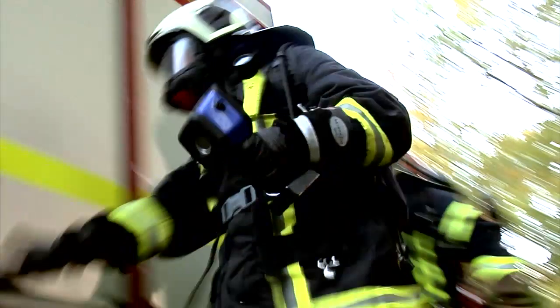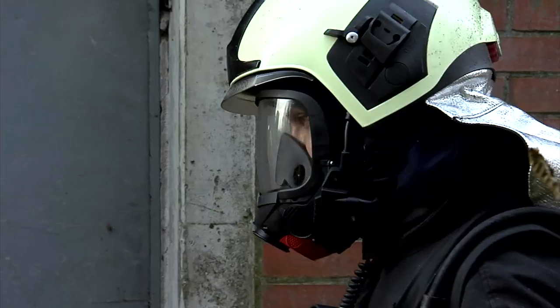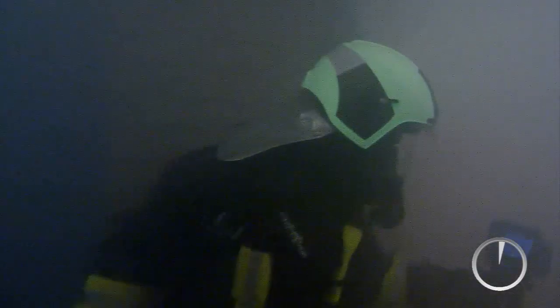The thermal imaging camera changes all that. Room layout and furniture are suddenly clearly visible, and potential danger can be assessed quickly. The DREGA UCF camera has a useful new function with which the camera image can be frozen and shown to a team member.